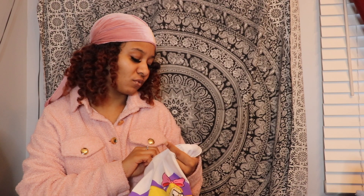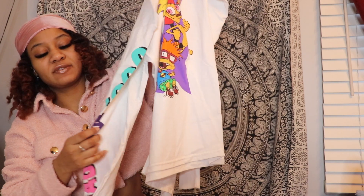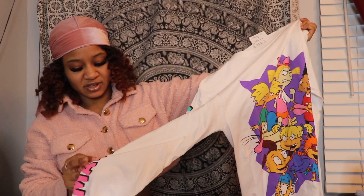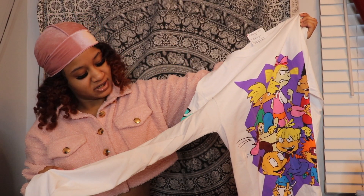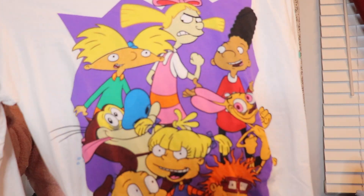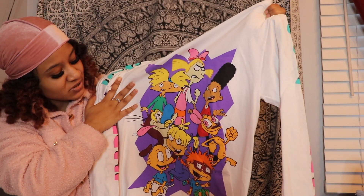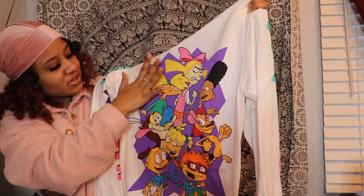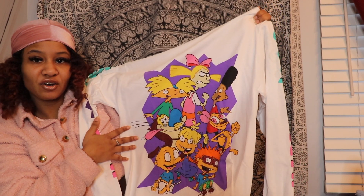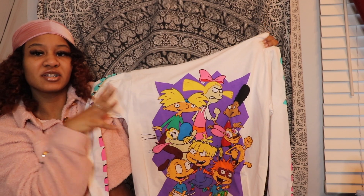The next t-shirt I have is this Rugrats t-shirt — I picked this one up at Ross. It's actually a long sleeve that says 'Made in the 90s' on the sleeves on both sides. I haven't worn this yet. You can see all the characters in the front — there's Rugrats, Hey Arnold, just a bunch of different characters on it. It's super cute and the background is purple; I just love that color.